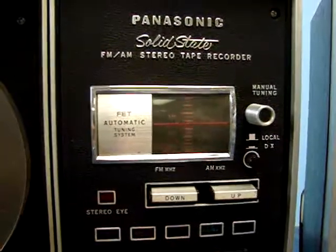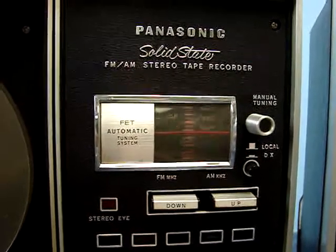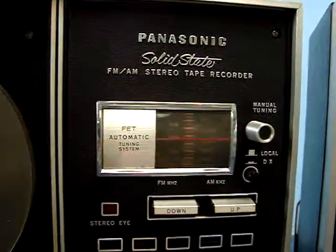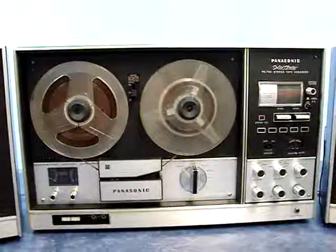But again, this is a very rare unit and with a little bit of work, it would be a great nostalgic piece and could be the center of attention in any room you put it in. So I hope you liked our demo and I hope you put a bid in on it. Thanks.